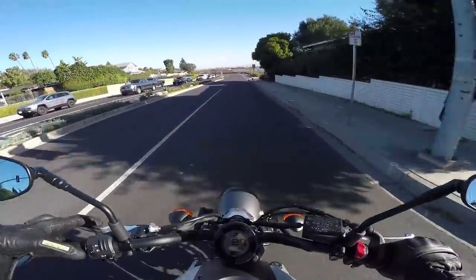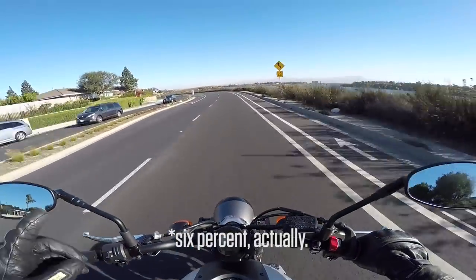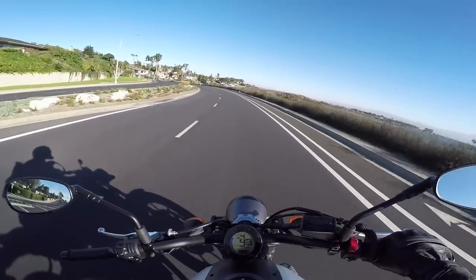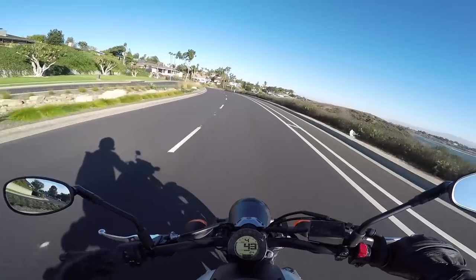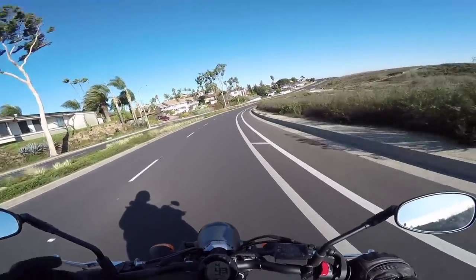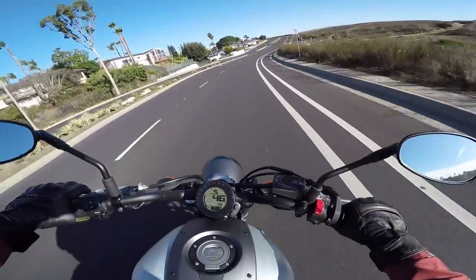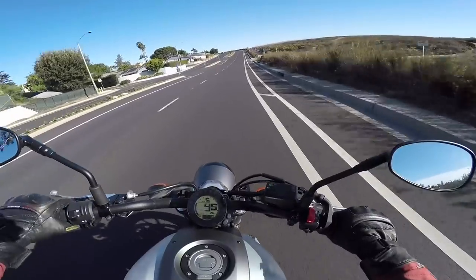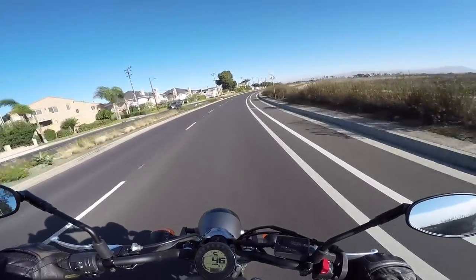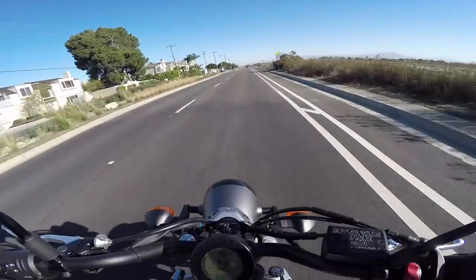The updates to the suspension: 7% stiffer fork — and actually that 7% stiffer fork is also on the 2018 MT-07. The shock is 11% stiffer, I think. So a little bit stiffer suspension, kind of like Yamaha did with the XSR 900 that came out a couple of years ago. The seat is also taller on this bike than on the MT-07 or FZ-07.